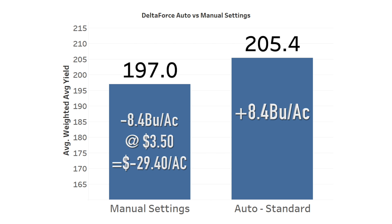At $3.50 corn, not having the right downforce proved a risk of losing over $29 per acre.